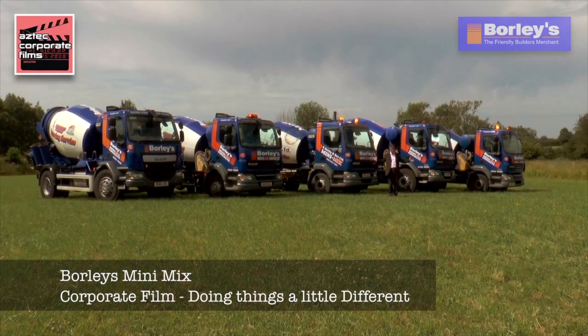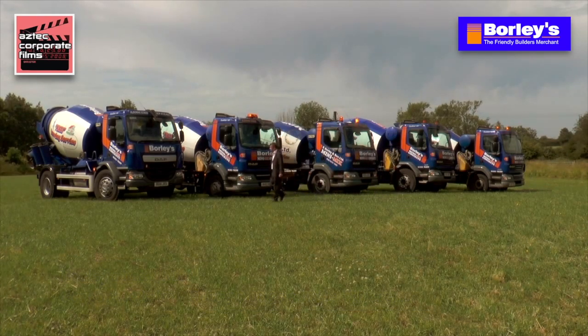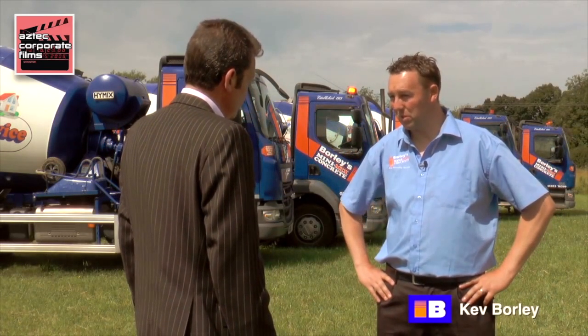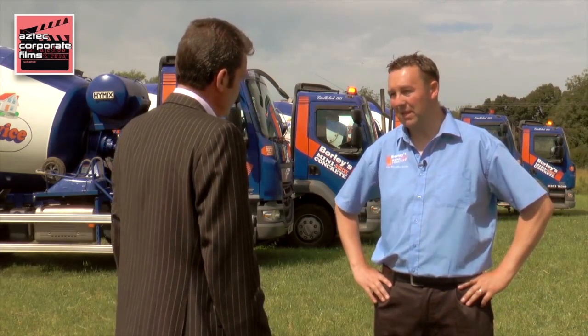But here at Borleys, they do something a little different. I asked the owner Kev Borley all about it. Well, basically, we set up in 1983 as a little builder's merchant, and it just progressed from there, really.